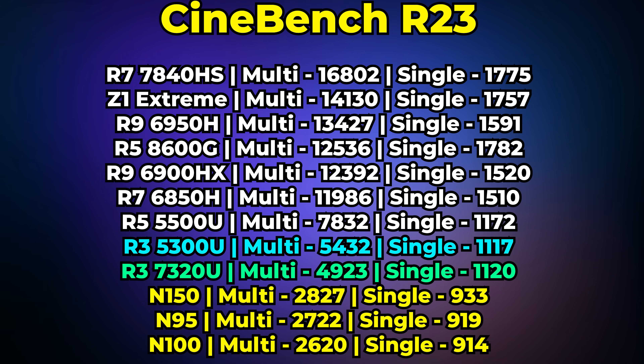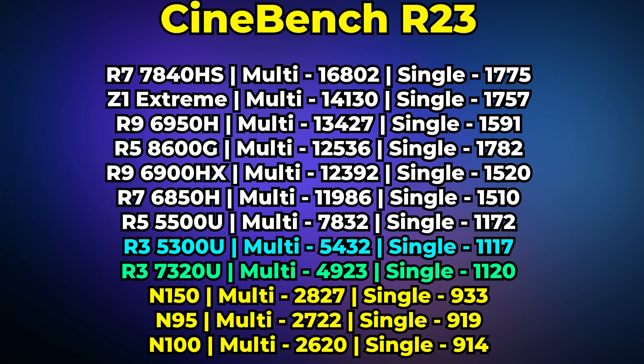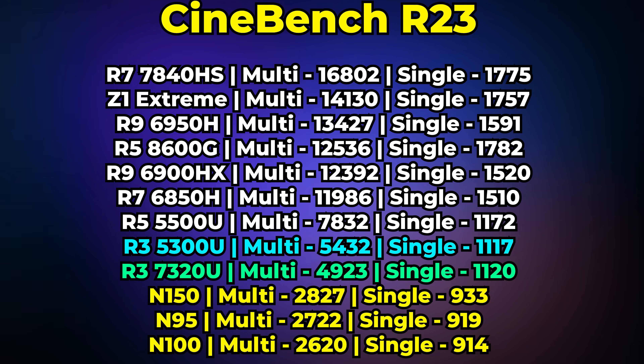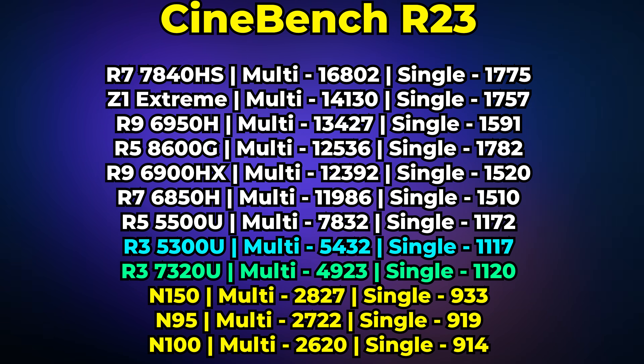Looking at Cinebench R23, I'm lumping together all the Intel N-series chips I've benchmarked — the N100, N95, and N150 — because to no surprise they score practically identically to each other in CPU performance. All of them are effectively half the performance of the 5300U, which scores around the same level as a Ryzen 7 7320U. In single-core performance as well, the Ryzen 3 5300U beats out all of the Intel N-series chips — not surprising at all.